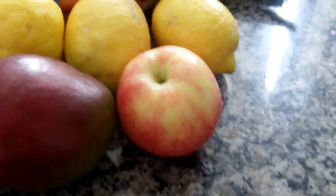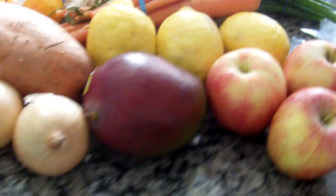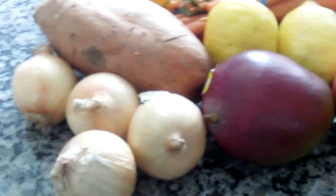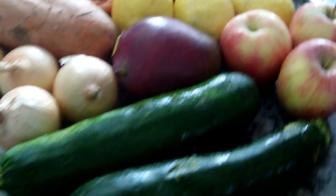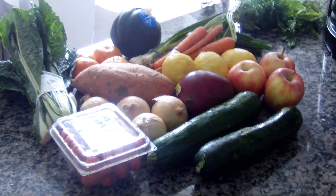A couple of apples, which my daughter will love because she loves apples. Some onions and kale. And the two squashes and the grape tomatoes — now this is what would have come in my box if I didn't order anything else.